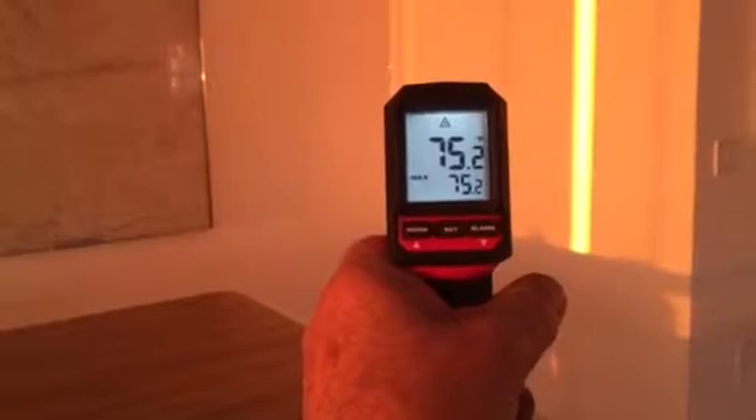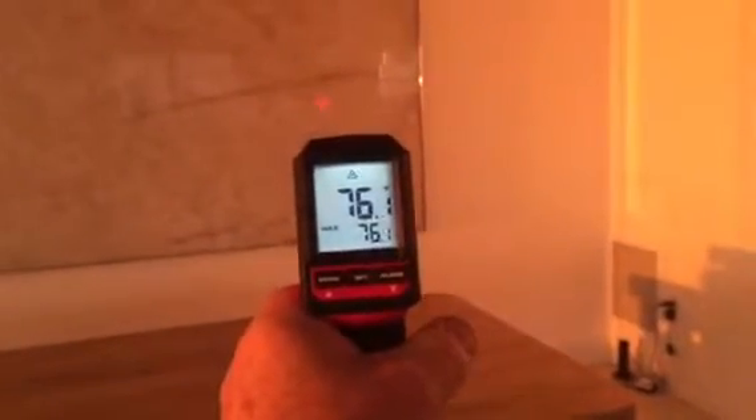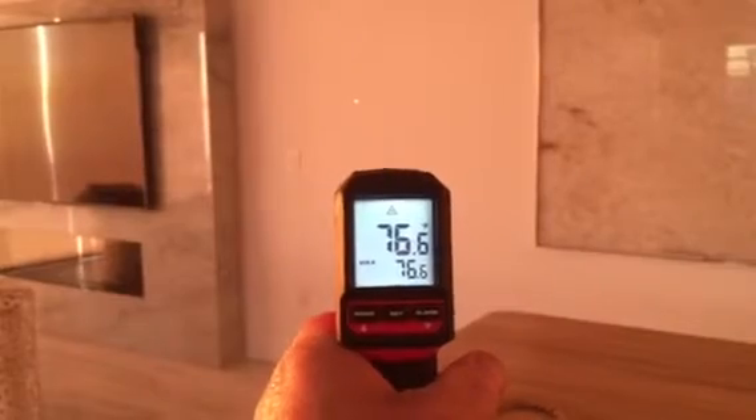So the room temperature is about 77 degrees and it's set for 73 or lower.